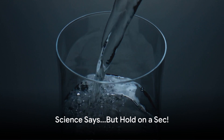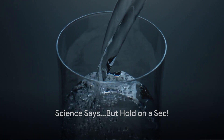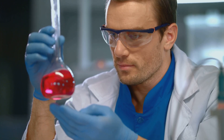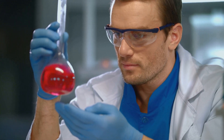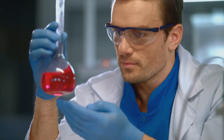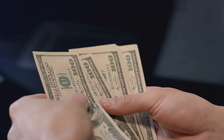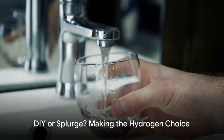Now before you start guzzling by the gallon, hold your horses — or should I say, hydrogen hydrates. The research on hydrogen water is still bubbling away, and the jury's still out on how much H2 you actually need, and if it truly delivers on all its promises. Plus, it can be pricey, which might turn some folks off.